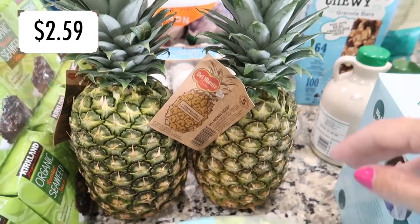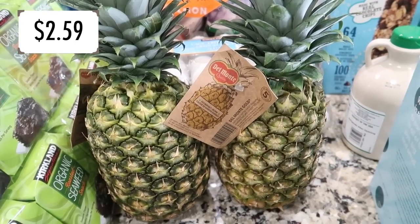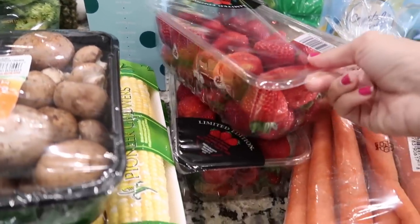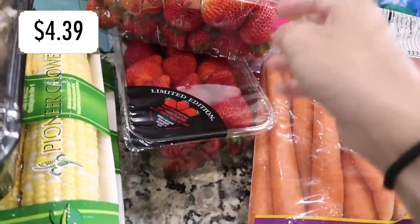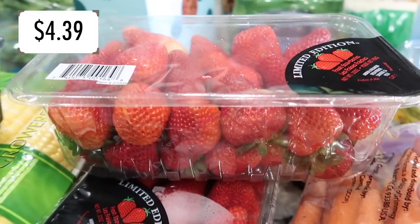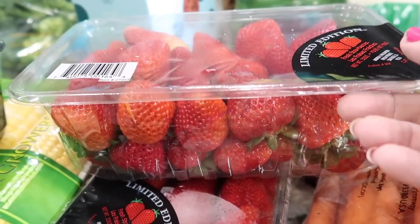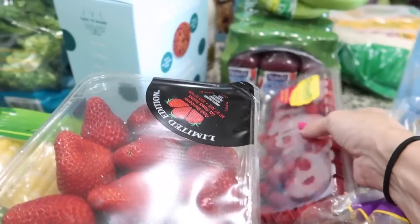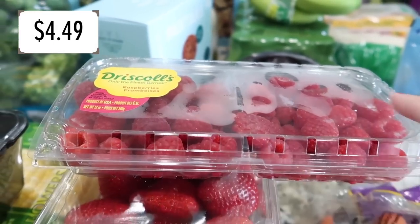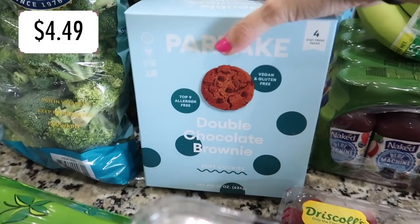I grabbed some pineapples for the salmon pineapple recipe and for snacking — pineapple in the summertime is juicy and delicious. Also picked up a couple containers of strawberries that looked really good and juicy. I've been loving them in my yogurt and plain lately. Got some raspberries too — those are mostly for Avelina, she loves them and will probably eat the whole pack in one sitting.